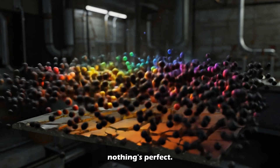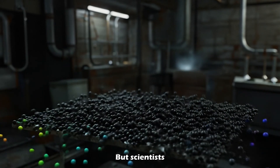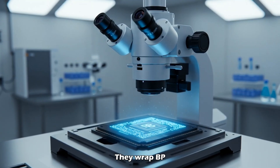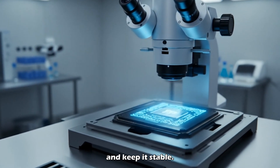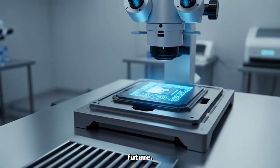Of course, nothing's perfect. Black phosphorus degrades in air. But scientists are solving this using encapsulation — they wrap BP in protective layers, like a molecular raincoat, to block out air and keep it stable. This breakthrough is key to BP's future.